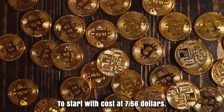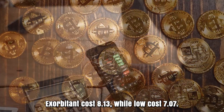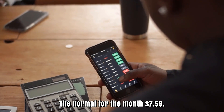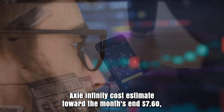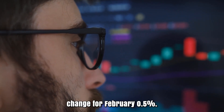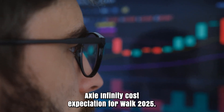Axie Infinity forecast for February 2025. Initial cost at $7.56. High cost $8.13, while low cost $7.07. The average for the month $7.59. Axie Infinity cost estimate toward the month's end $7.60. Change for February: 0.5%.